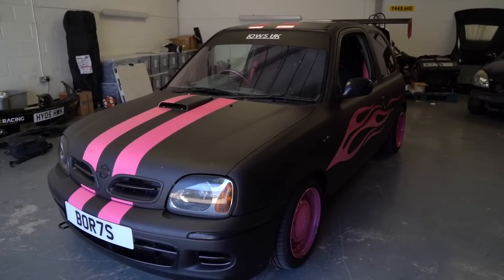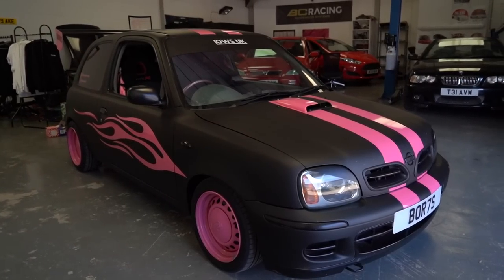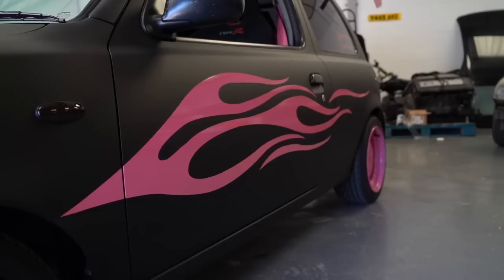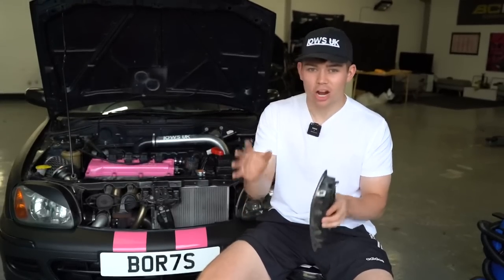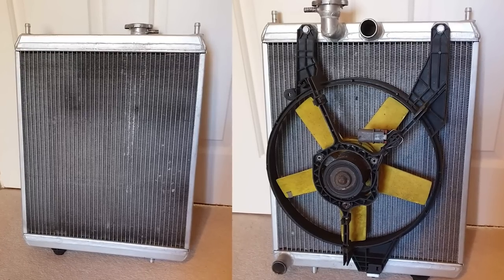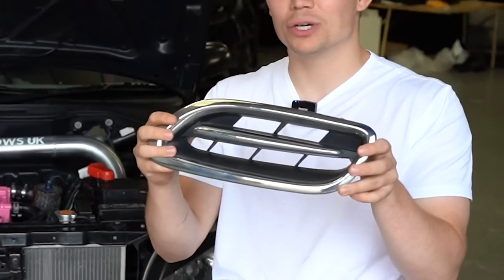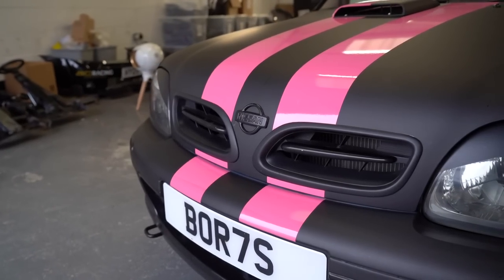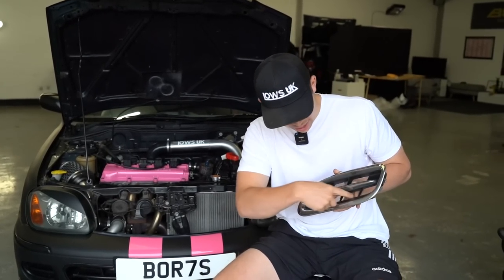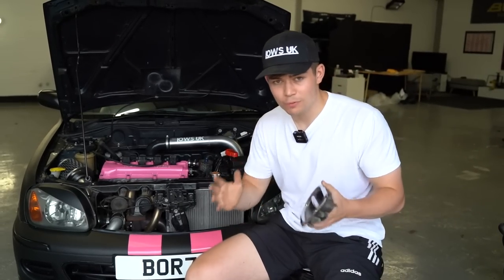Now that Boris has a more legal exhaust which is less likely to be ripped off by a kerb or speed bump, we can move on to the next modification to help with the cooling of the car, which is going to be very important as we are going to some very hot countries. Off camera a couple of weeks ago I did fit a lovely thick aluminium radiator. However there is one more thing I want to do — cut out the middle section of the standard Nissan Micra grills in order to get a lot more airflow through to the radiator.